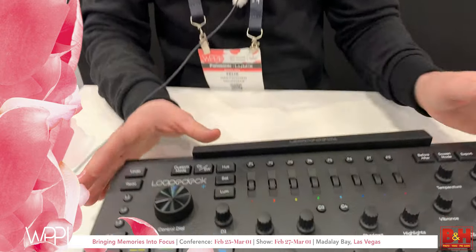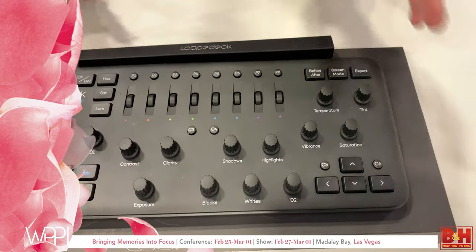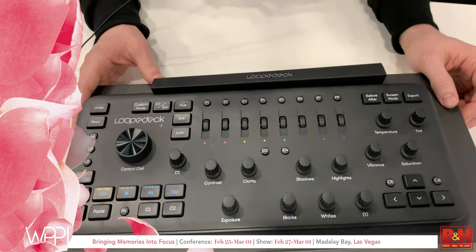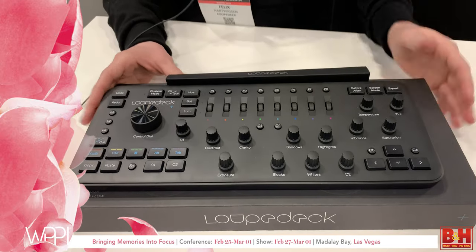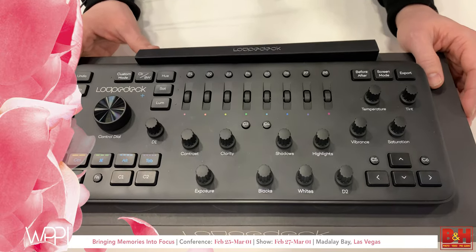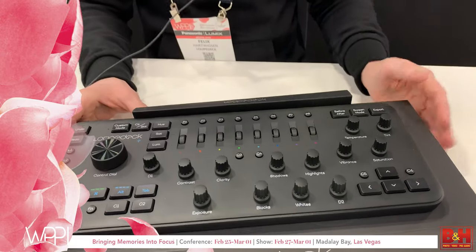Hi everyone, this is Felix from Loupedeck, one of the co-founders. This is our product, the Loupedeck+ editing console. It's integrated with Lightroom, Premiere Pro, Photoshop, After Effects, and other editing software. The benefits are all about making your editing process more efficient — it's more intuitive to use and more accurate than using a mouse.